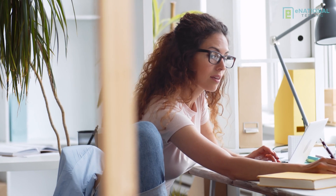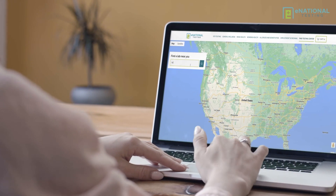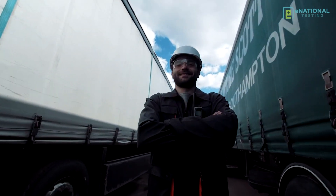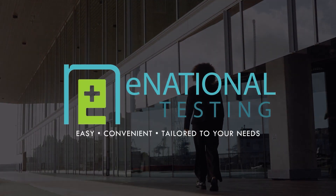Begin taking charge of your health today with Enationaltesting's complete healthcare panels and easy-to-understand results at over 2,000 locations nationwide. No matter who you are, where you are in the United States, or what your health concerns are, Enationaltesting is your comprehensive resource for laboratory testing services. It's time to focus on yourself — let us do the hard work for you. Enationaltesting: easy, convenient, and tailored to your health needs.